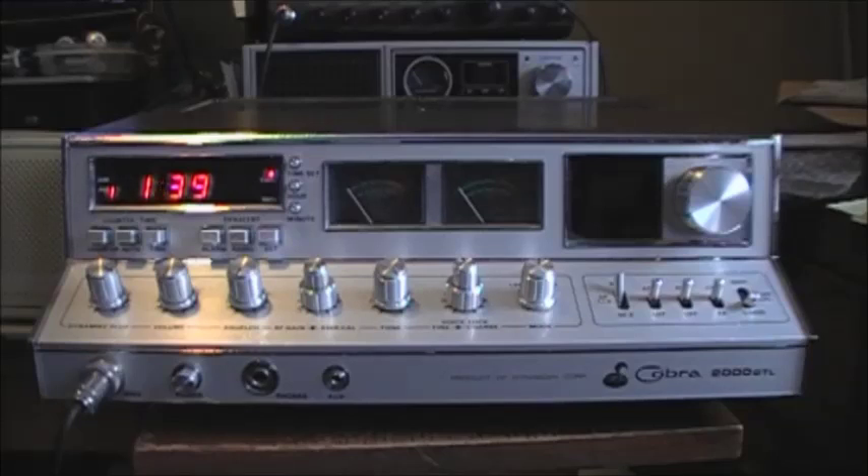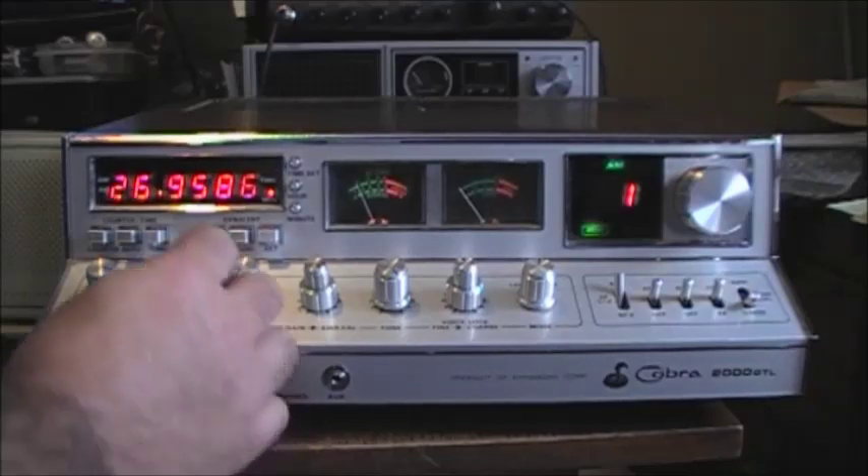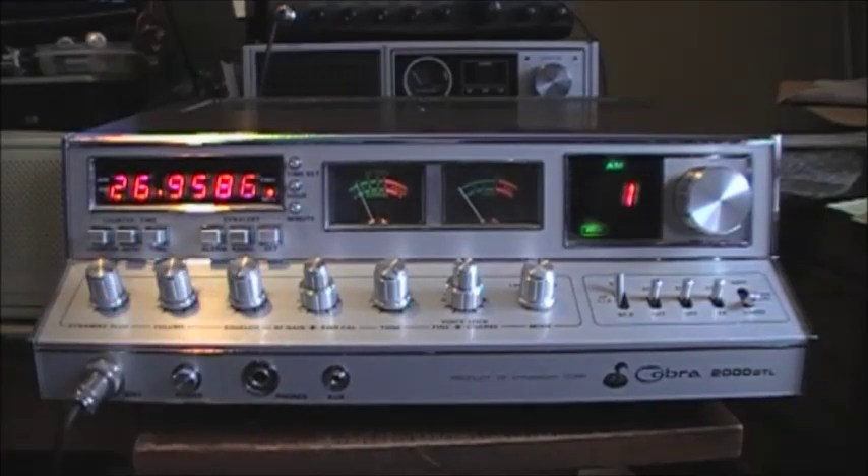I'm going to power it up for you and I need you to look at what frequency is being displayed while I'm on channel 1. Now typically channel 1 would be 26.965, and that's displaying 26.9586.